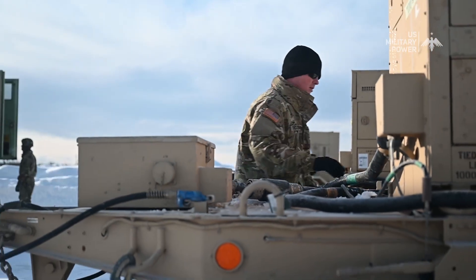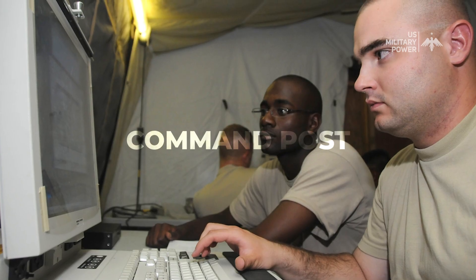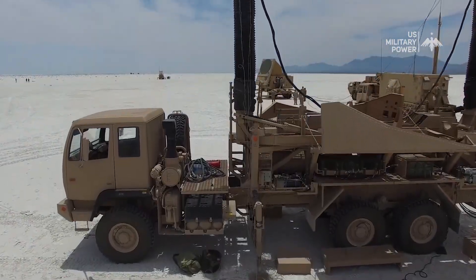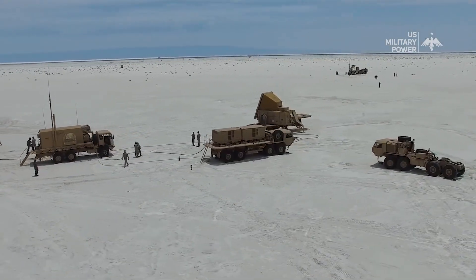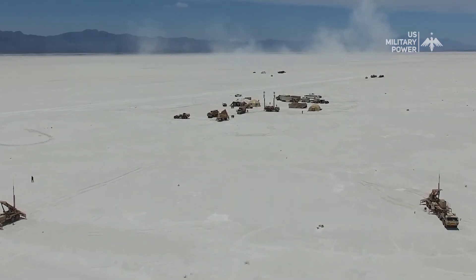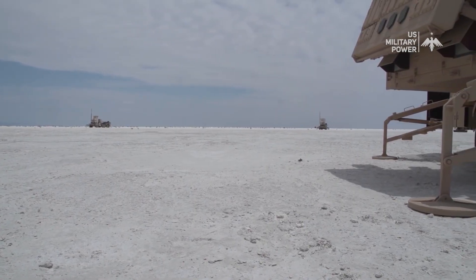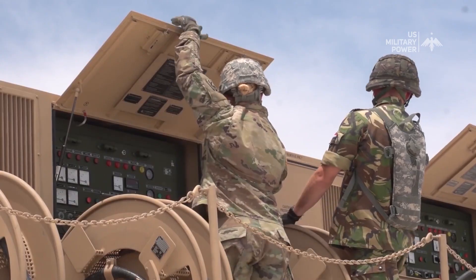A Patriot battery or fire unit is the basic operating element. Normally it includes a command post, radar, eight launchers, and support vehicles. The battery can engage up to eight targets simultaneously, and if required can operate with up to 16 launchers. Launchers can be located up to one kilometer from a radar or command post vehicle. To establish effective overlapping defenses, batteries are located 30 to 40 kilometers apart.